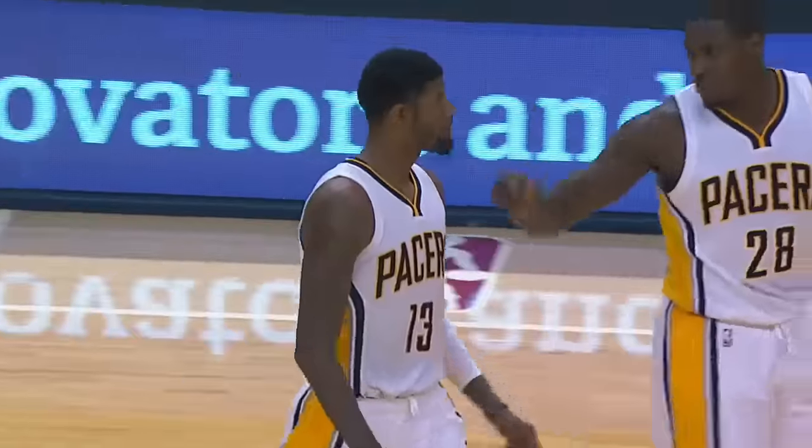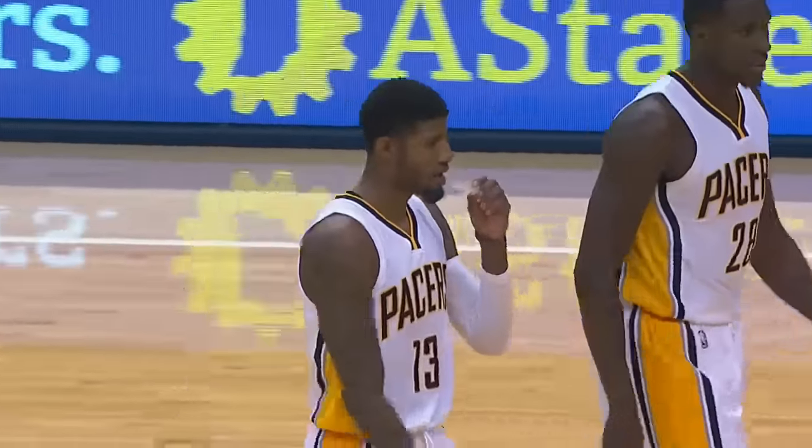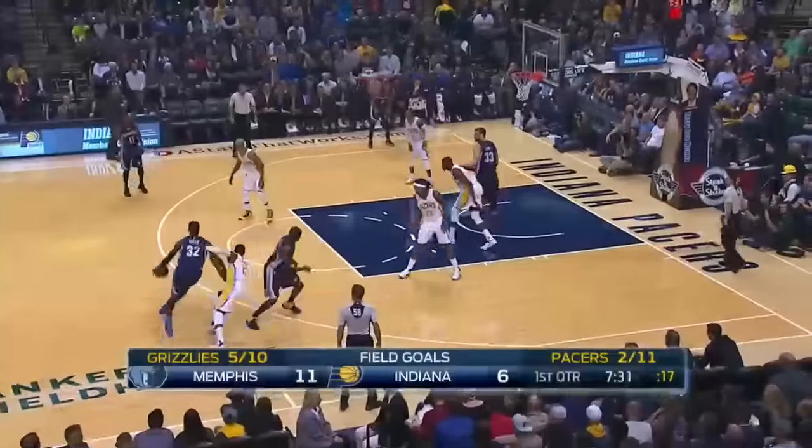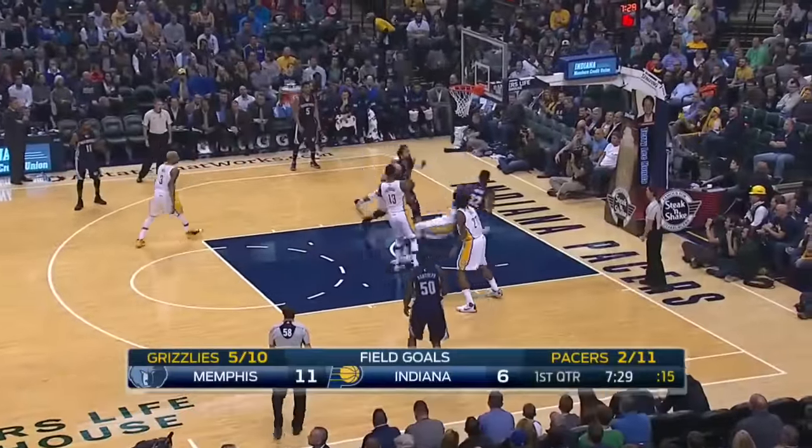The Memphis Grizzlies take on the Indiana Pacers on a Thursday night. Paul George had 17 points and 12 rebounds in his debut Wednesday. Marc Gasol and the Grizzlies come off a 30-point beatdown by the Cavs.